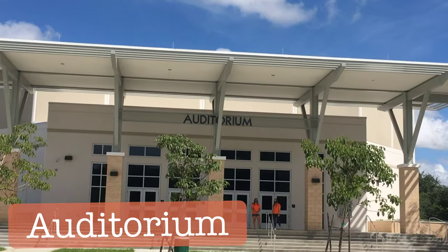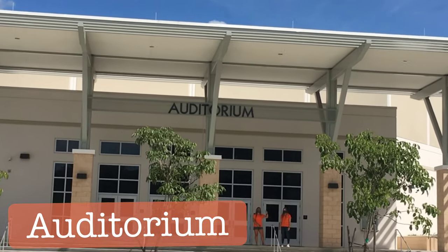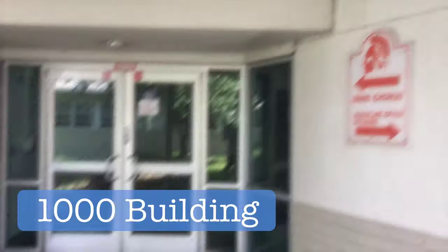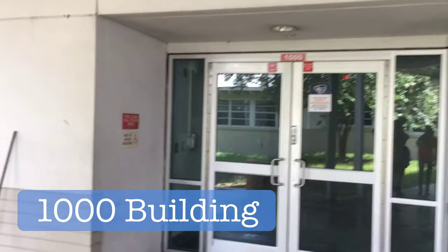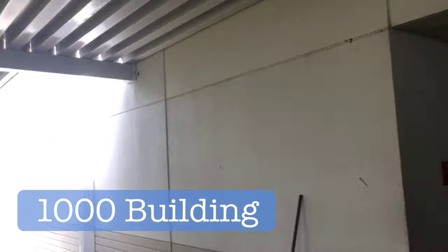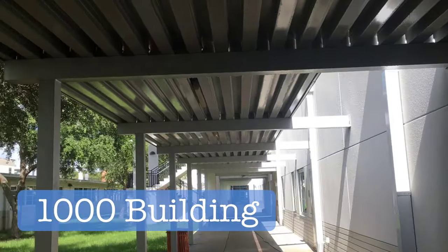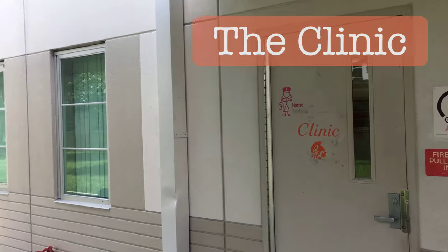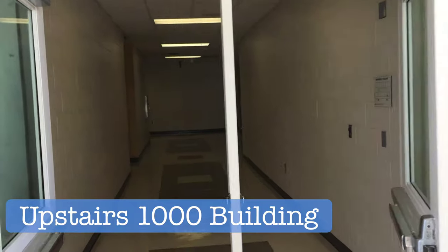Here's the 1000 building and our brand new auditorium. If you take theater, you'll go in there — we have classrooms in there too. The 1000 building is where your musical classes will be: band, chorus, all of that will be here.